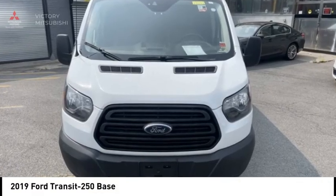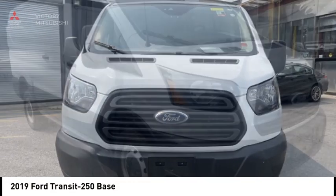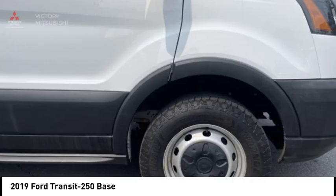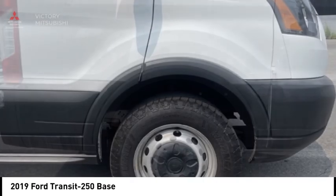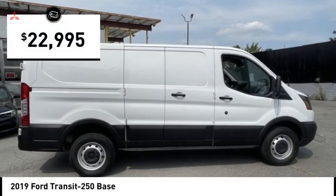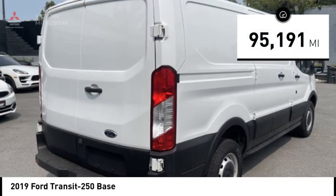Stop by and take a look at the 2019 Transit 250. The Transit 250 comes in numerous configurations, with impressive payload and towing capacities. It is comfortable and easy to drive and is priced below $25,000. This vehicle has less than 100,000 miles.